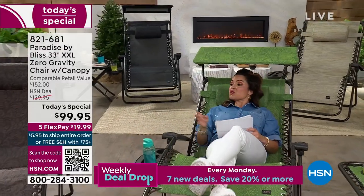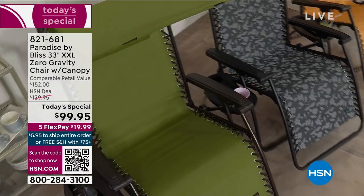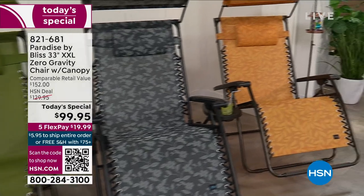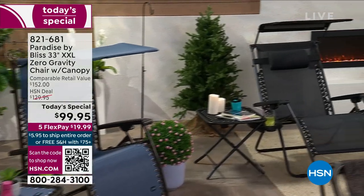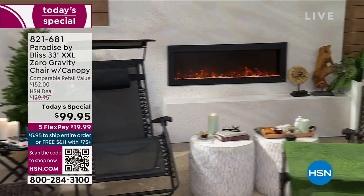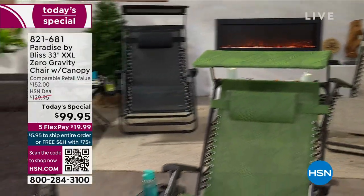We have incredible colors and patterns for you to choose from. A little forewarning — the one right next to me, this Jacquard Brown, is the most popular. As you can see, we have a color and a pattern for every mood, every outdoor setting you could think of. That's the black — a gorgeous, sleek color.